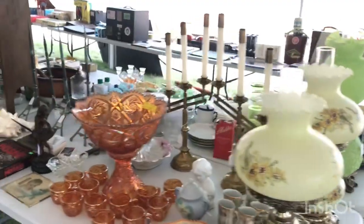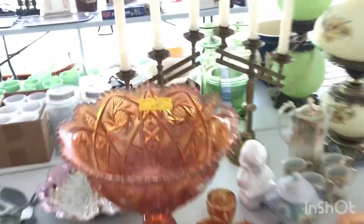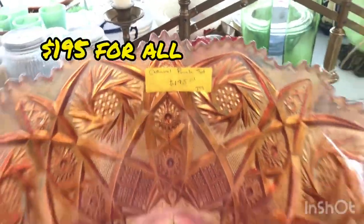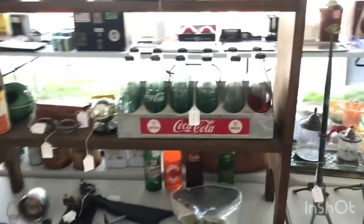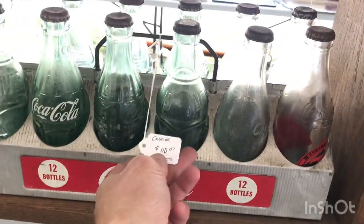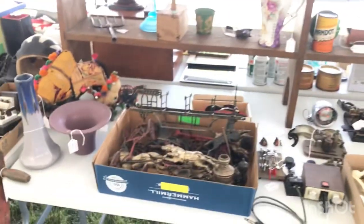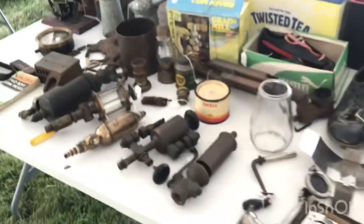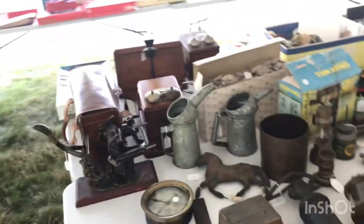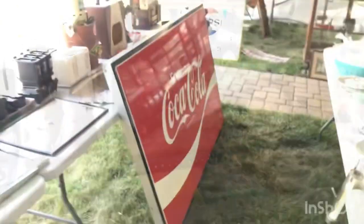Some old hurricane lamps — nice. Wow, look at that big carnival punch set, that is really neat. There's a nice Coke setup with all the bottles for $110, really neat. And there are all kinds of old whistles, oil containers — I like that Pac-Man piece, pretty cool, starting to bring things in.